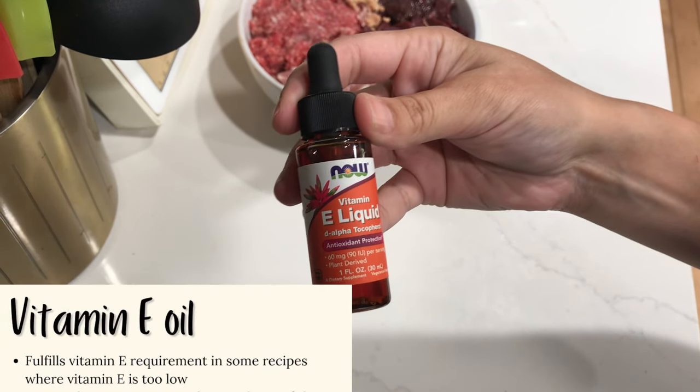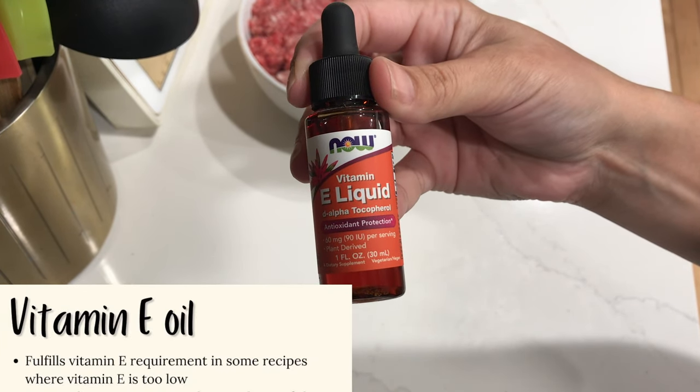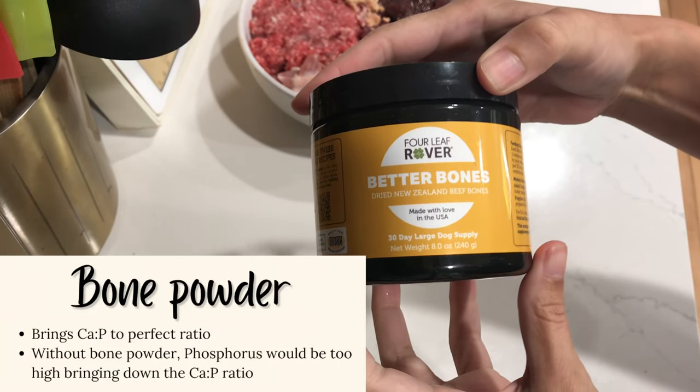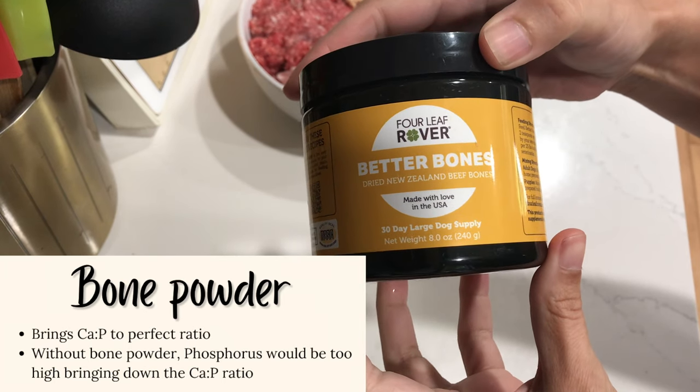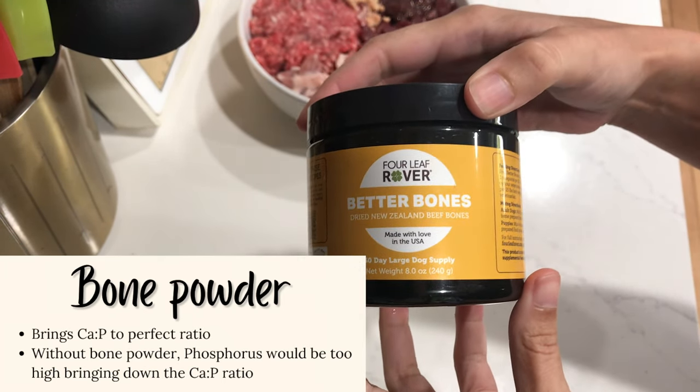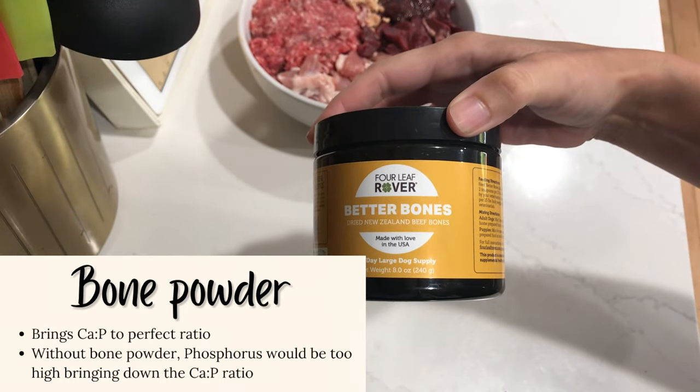Vitamin E oil helps to fulfill the vitamin E requirement where vitamin E is a little too low. Bone powder adds more calcium than phosphorus, but it does have both plus magnesium. We're really using this to bring that calcium and phosphorus to a perfect ratio. I use those specific supplements because they actually provide a nutritional analysis of their product.